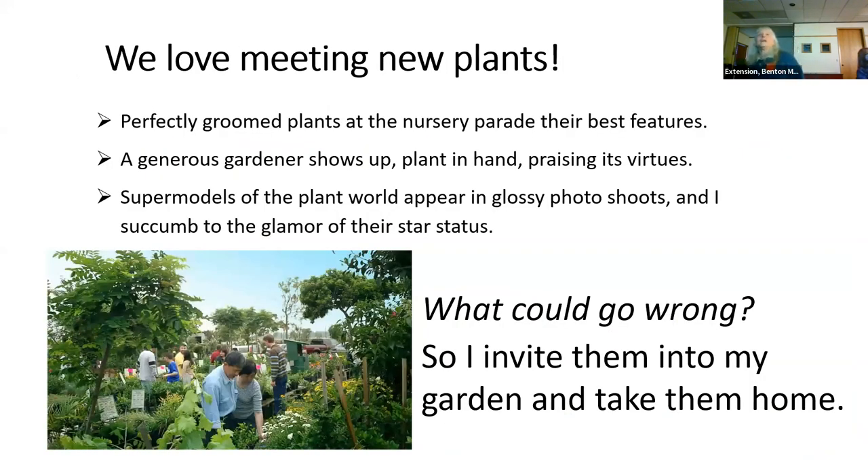One thing we know about ourselves is we love meeting new plants. Where do we find them? Perfectly groomed plants at the nursery parade their best features — always well deadheaded, full, ready to go down the runway. Then we have friends who show up, plant in hand, praising its virtues, telling us how much they love it. And then the supermodels of the plant world appear in glossy photo shoots. I succumb to the glamour of their star status: this is the new one, I need to dig out the old one. So what could go wrong? I invite them into my garden.